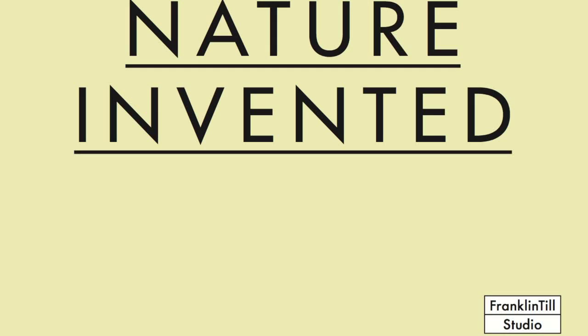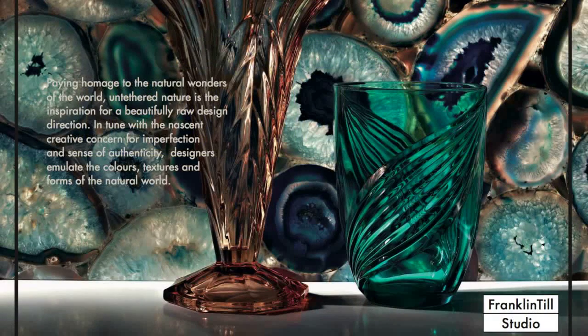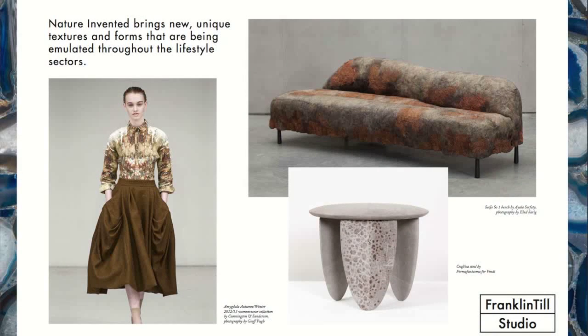Our next trend is nature reinvented, and this really pays homage to the natural wonders of the world — tethered nature is the inspiration for a beautifully raw design direction. In tune with the nascent creative concern for imperfection and sense of authenticity, designers emulate the colours, textures, and forms of the natural world. The biggest driver is the fact that more and more of us are living in cities and crave this connection to the natural. In a world where design has been so homogenous, nature offers a point of difference. Imperfection becomes a desirable feature of design, and this trend is emulated through fashion, interiors, design, and even architecture.